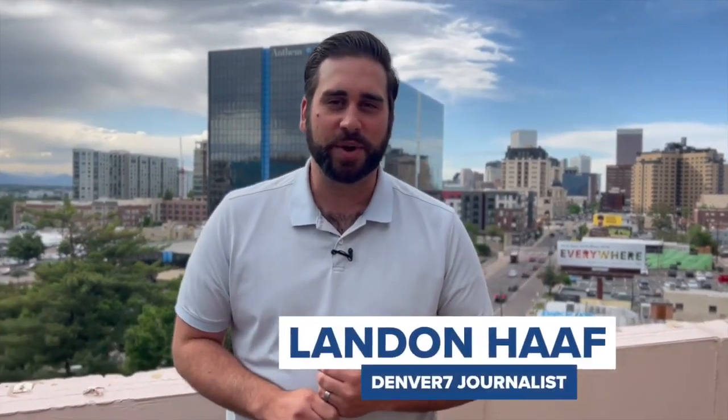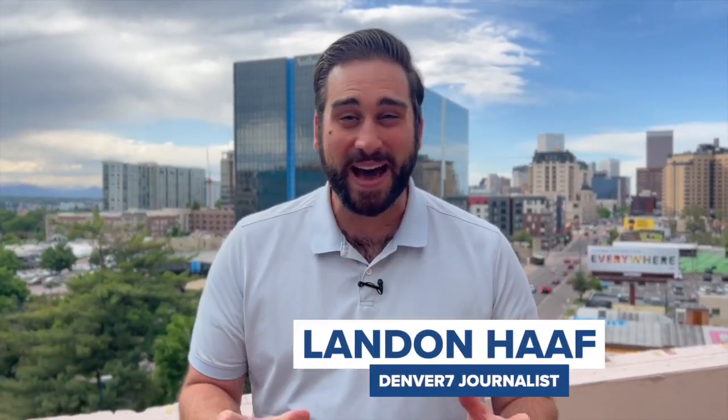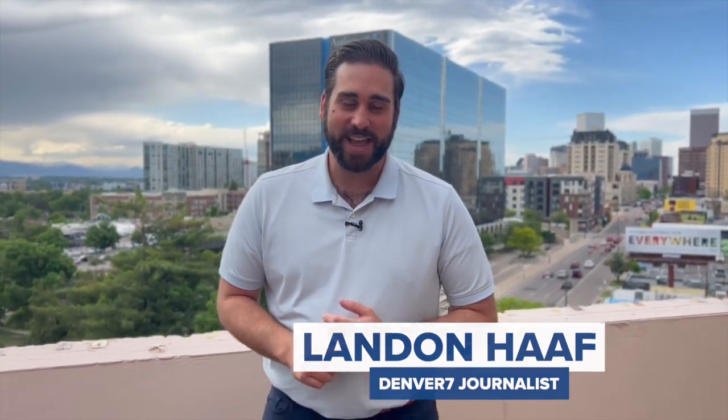I'm Landon Hoppe on the rooftop of Denver 7. It's been a long road for the Denver Nuggets on the way to their first NBA finals — more than five decades. And in that time, they've had several different looks, some of them iconic. I asked a sports branding expert and logo designer to walk me through the history of the Denver Nuggets jerseys.